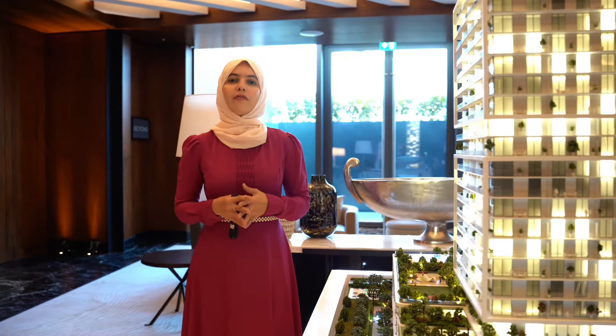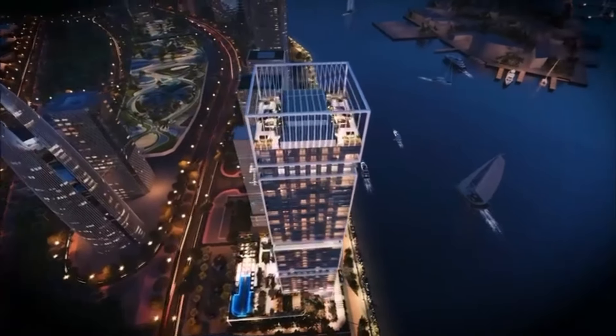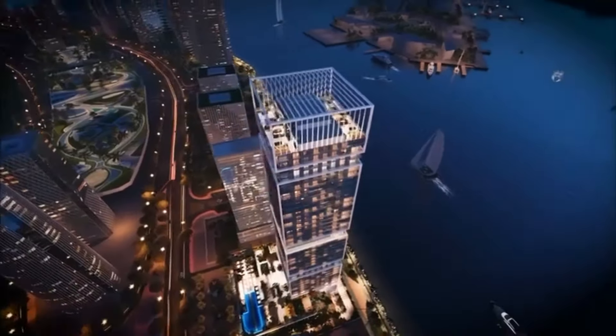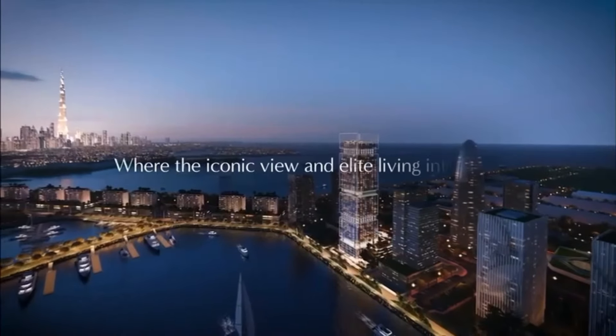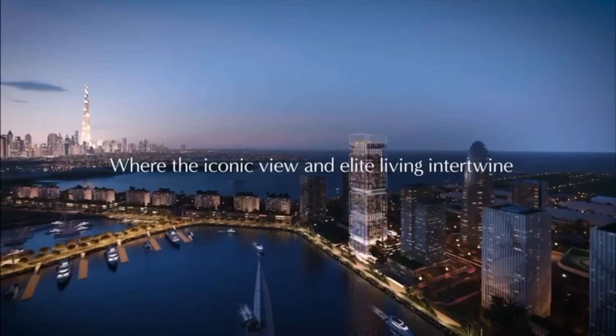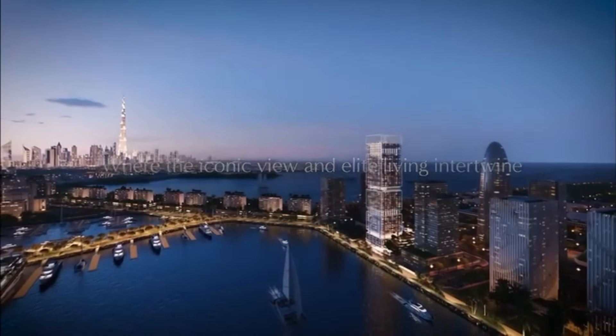Most of these apartments will have sea views. The front-facing units face towards the marina and the sea. The ones on the back side will be facing towards the amenities and the other buildings of Dubai Maritime City, though the higher floors will also be facing towards the sea line on the other side.